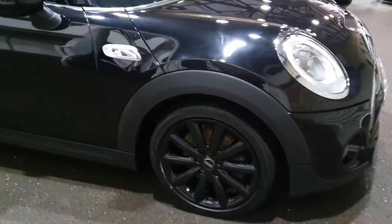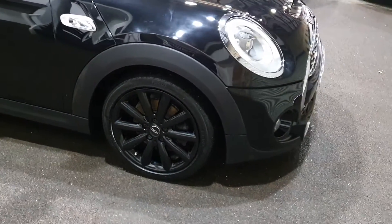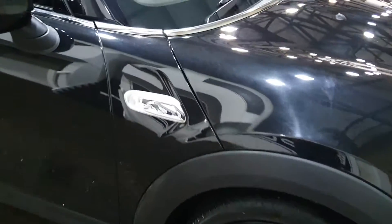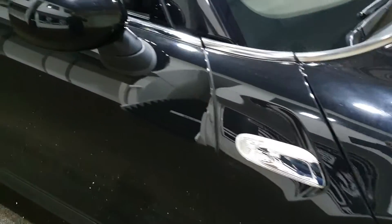It's got nice tyres fitted, especially around the back — they're brand new. The fronts have got a little bit of life left in them yet. The wheels are all lovely. I think they're called the Cosmos wheel and they're finished in gloss black. Clear side repeaters too — these will often be orange, but on this car they've been factory specced with the clear.